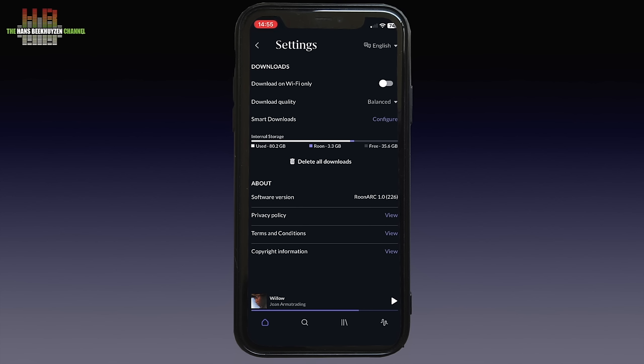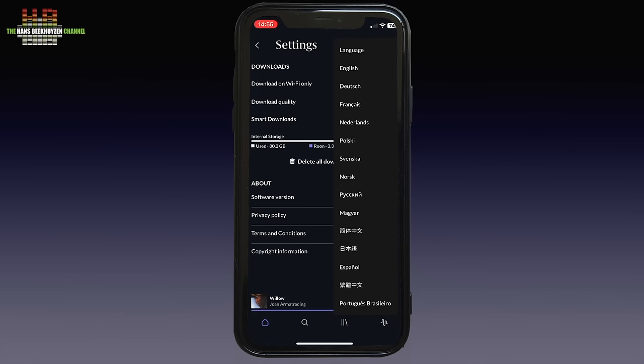Downloading can be restricted to Wi-Fi only, and there is smart downloading — a feature that automatically downloads your favourite music to your phone so it's ready for offline listening whenever you want. Smart downloads takes into account your listening habits, history, favourites and recent activity to determine the music you like the most. The more you listen, add and favourite tracks, the better your smart downloads will be. And of course you can set the language for the user interface from this list.